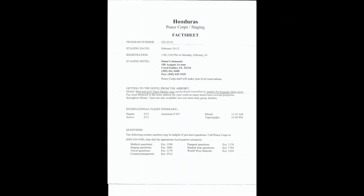After applying, they sent me a staging fact sheet. It basically gives the program number and the dates, which was February 10 through 12. My staging took place at the Omni Colonnade in Coral Gables, Florida. They have staging events in different parts of the country, but mine just happened to take place in the Miami area.